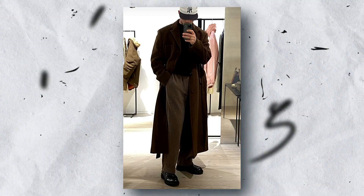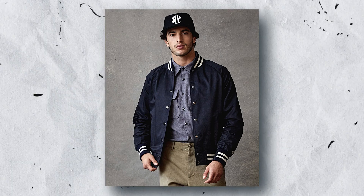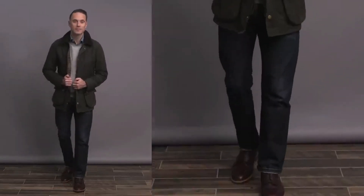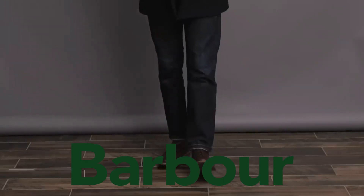For outerwear, a trench coat, peacoat, or bomber jacket are all classic options that work well in the old-money aesthetic. They are made from durable fabrics that will keep you warm in cold weather and add a touch of sophistication to any outfit. Some good brands include Burberry, Ralph Lauren, and Barbour.